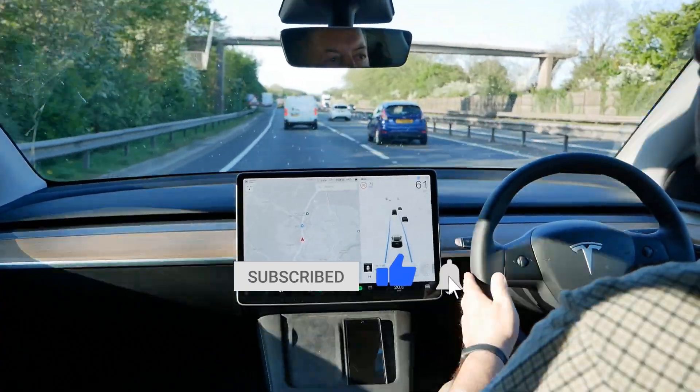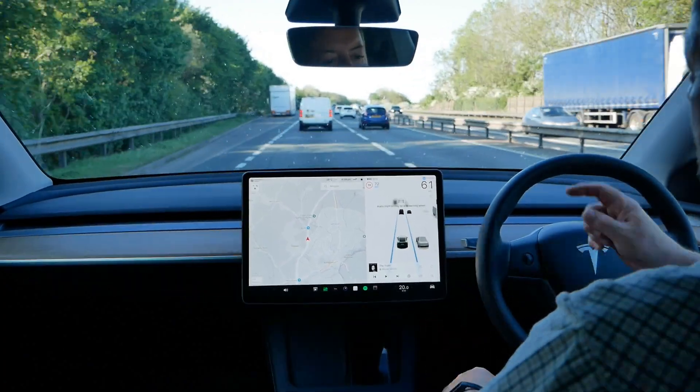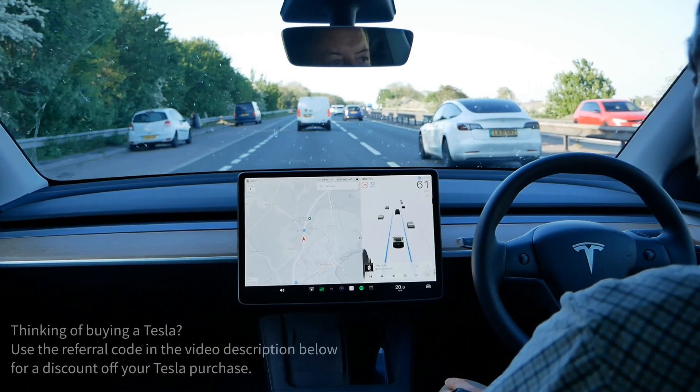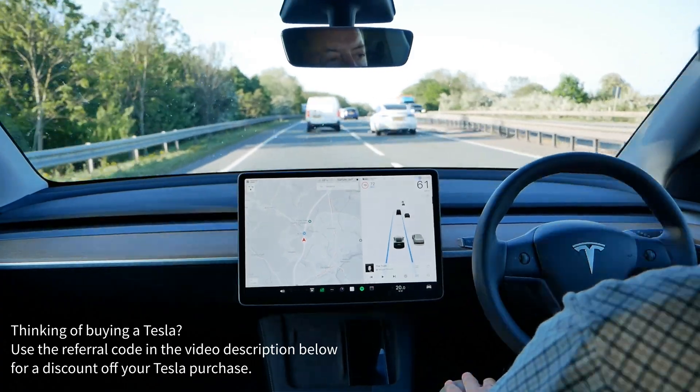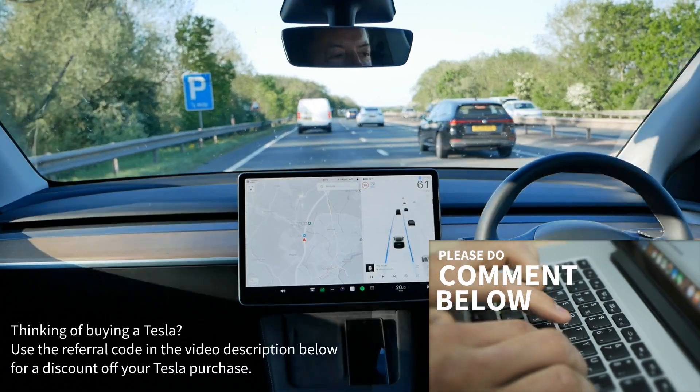If you want to know more about the Tesla Model Y, I'll put a link below to a playlist where you can see other videos I've made. If you're thinking about buying a Tesla, below will also be a referral link where you'll get money off your new car. See you on the next one.